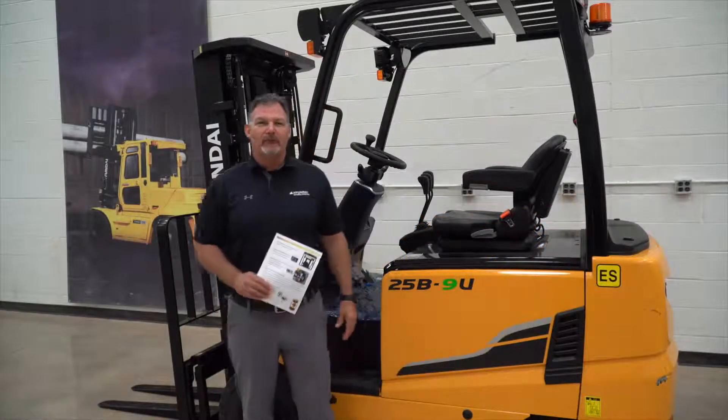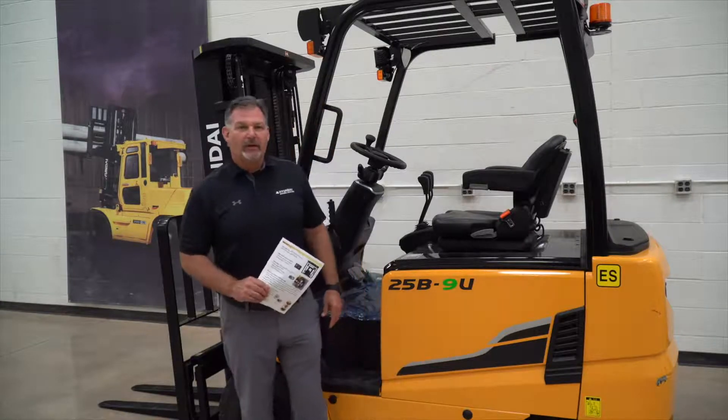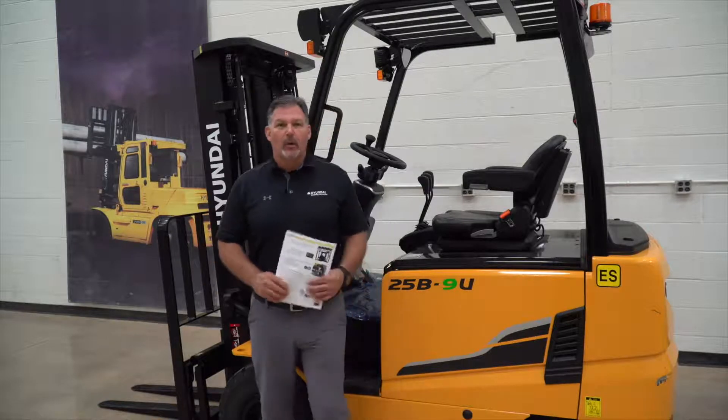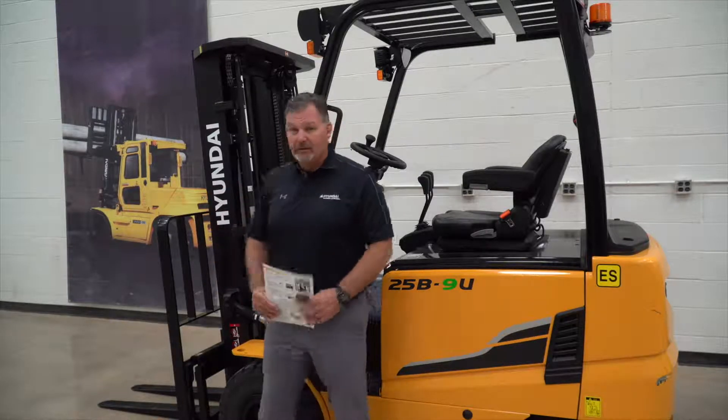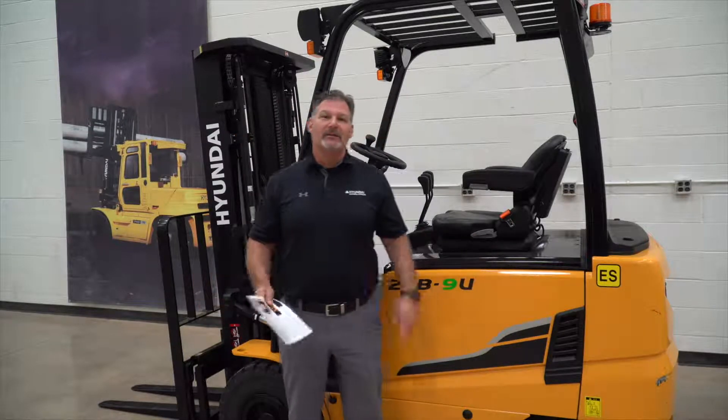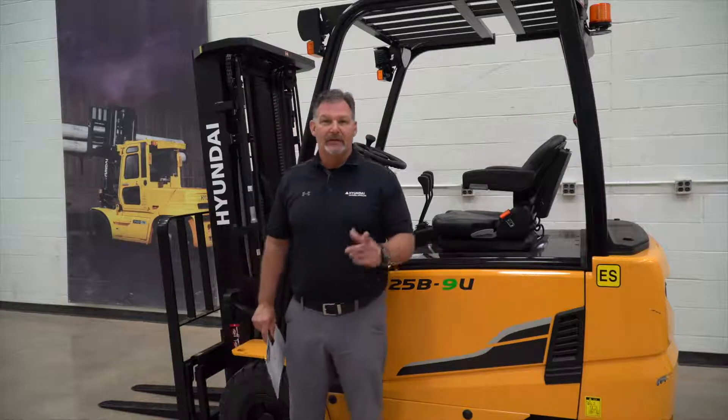Hi, I'm Michael Brown, Manager of Marketing, Product, and Sales Training. Today we're going to do a walk-around video of the 25B-9U. We're going to start at the mast, go to the operator's compartment, the service area, and the tail of the truck. That's how we're going to get the most out of our demo. Let's get started.